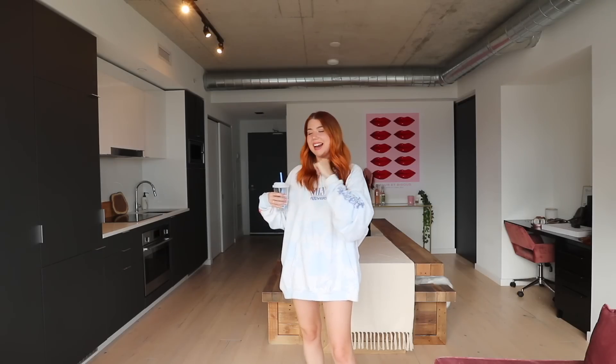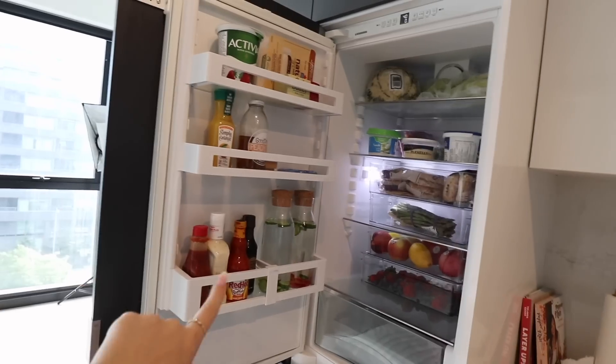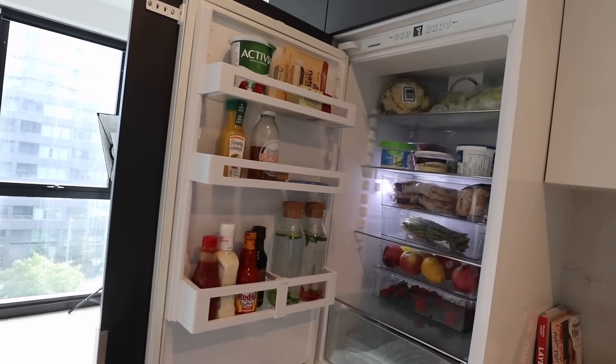Oh my god, this is so pretty. I slayed this kitchen and I'm excited for you guys to see. Tell me that isn't one of the most organized fridges you've ever seen.